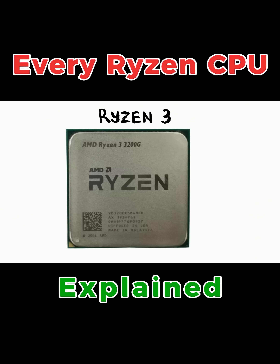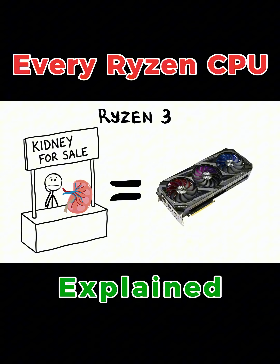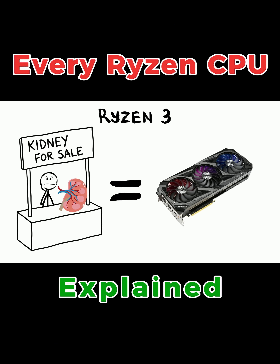On the desktop side, keep an eye out for the G suffix. This means the chip has a decent graphics processor built right inside, so you don't actually have to sell a kidney to buy a separate graphics card just to get a picture on your screen.